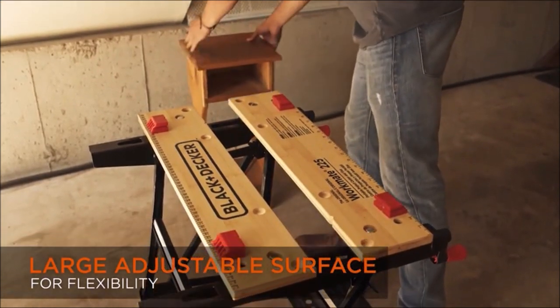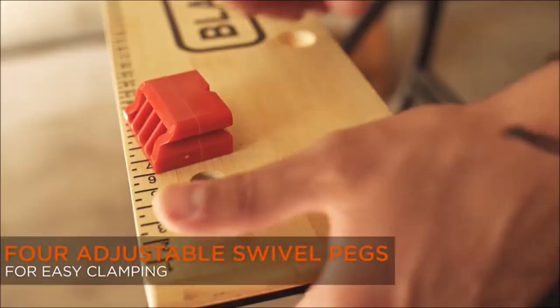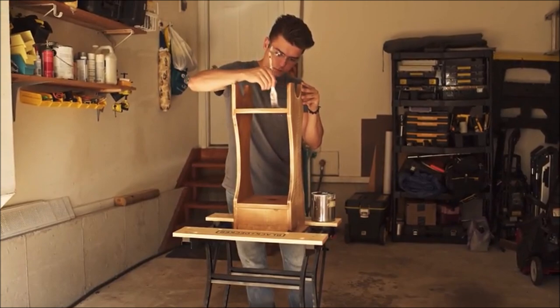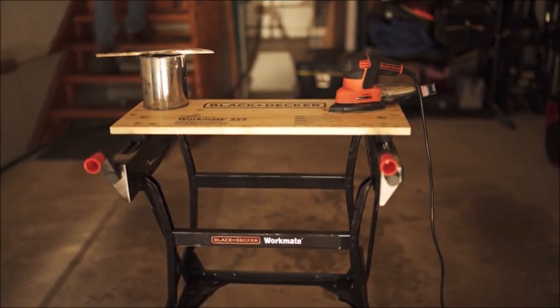This ensures stability and precision throughout your projects. Despite its sturdy construction, the Black & Decker Portable Workbench and Vice is lightweight, weighing only 28 pounds. It features a foldable design that allows for easy storage and portability.